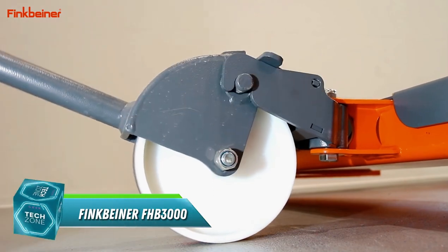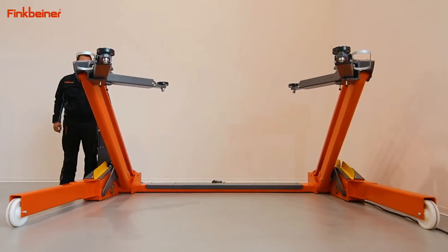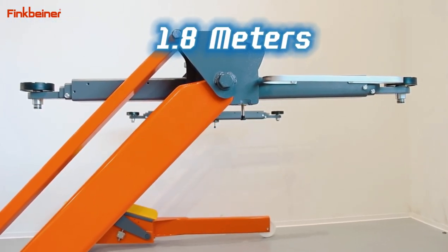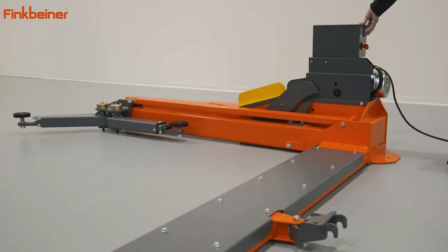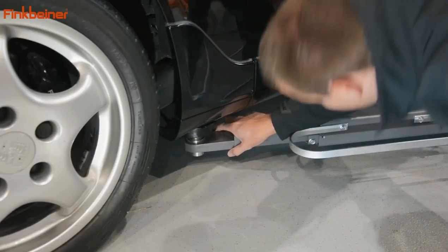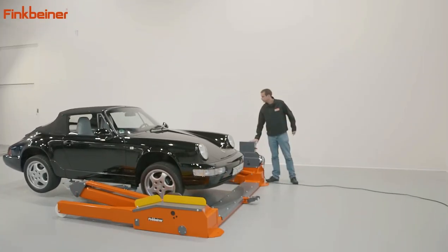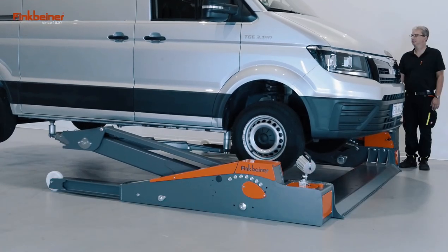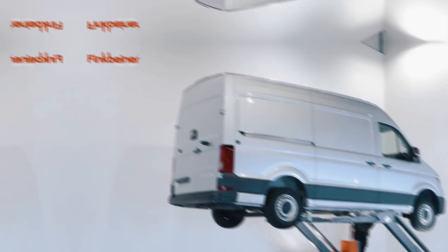Struggling to lift your car on your own? Meet the Finkbeiner FHB 3000, the one-person car lift that makes heavy-duty work a breeze. This smart machine handles up to 3 tons, letting you raise your car 1.8 meters in just 40 seconds. No more backaches or struggling with clunky equipment. Its clever rack design adapts to different vehicles, ensuring safety and stability every time. And with both hydraulic and mechanical components, you can rest assured knowing your car is in good hands. So ditch the tow truck and invest in the FHB 3000 — it's the ultimate garage upgrade for the DIY enthusiast.